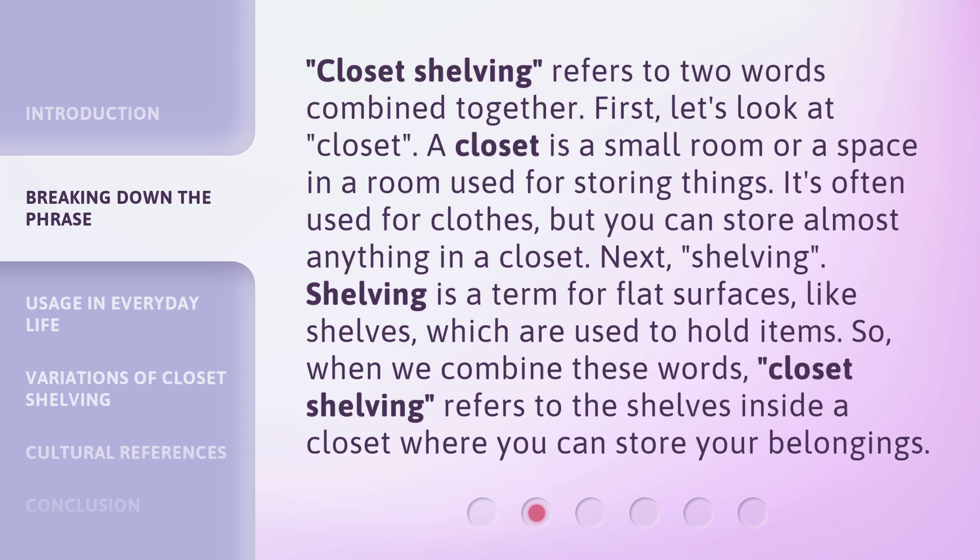Next, "shelving." Shelving is a term for flat surfaces, like shelves, which are used to hold items. So, when we combine these words, closet shelving refers to the shelves inside a closet where you can store your belongings.